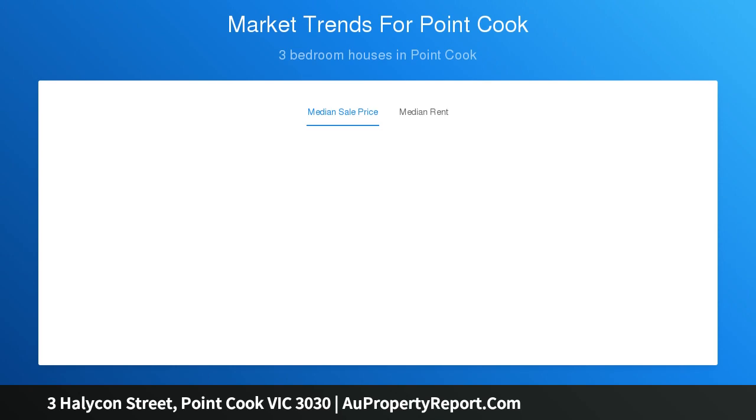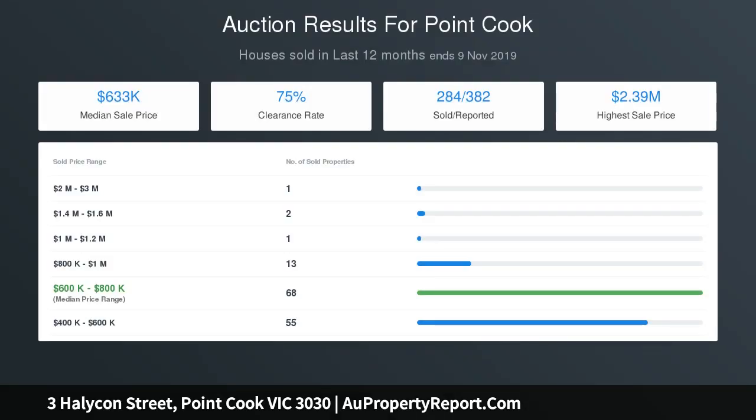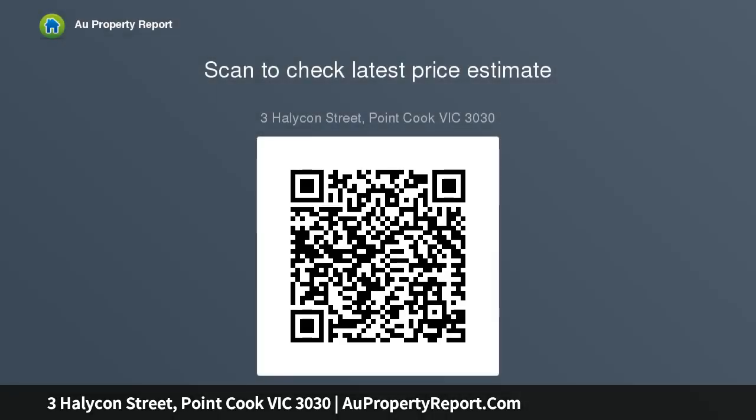For further information contact Shane Bogdanovich on 0411 670 218 today. Photo ID required and open for inspections. Have a great day.